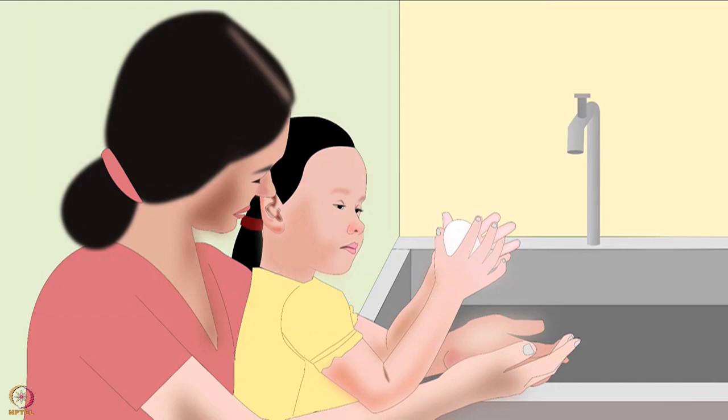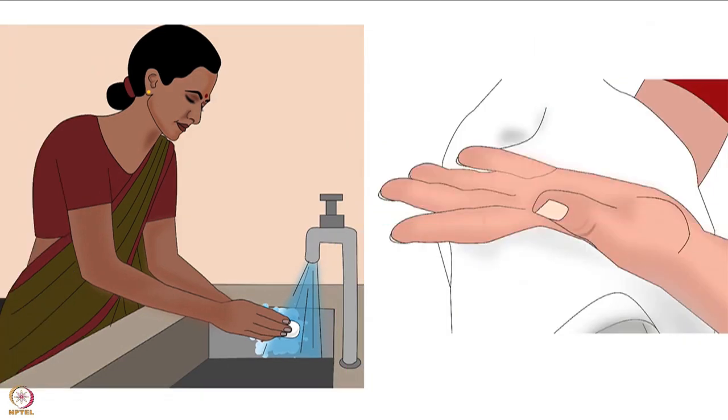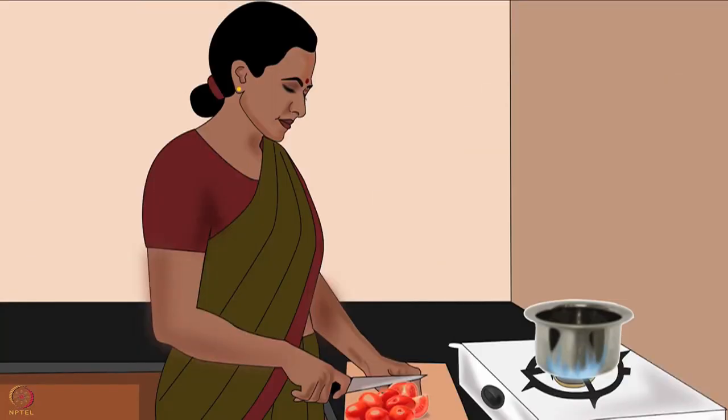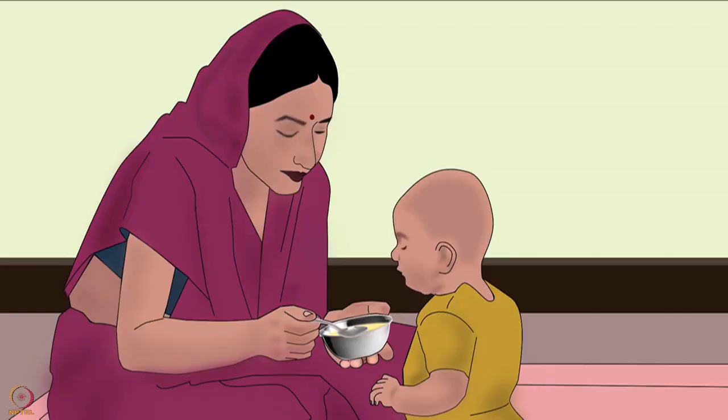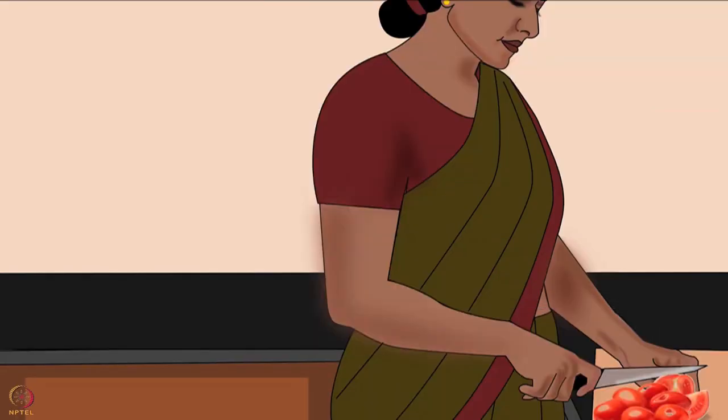Set a good example — wash hands together. While washing hands with children, tell them why it is important. Along with the technique, washing hands at the right time is also important. Wash and dry hands thoroughly before touching, preparing or feeding baby food. Wash and dry them again frequently during food preparation.